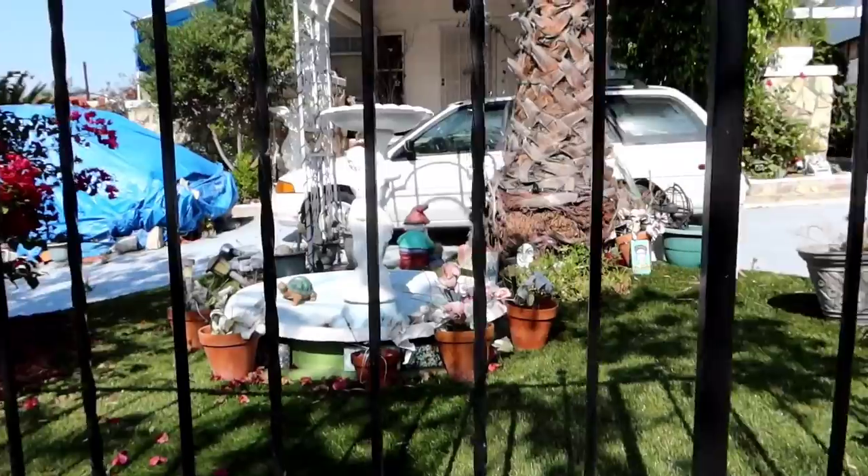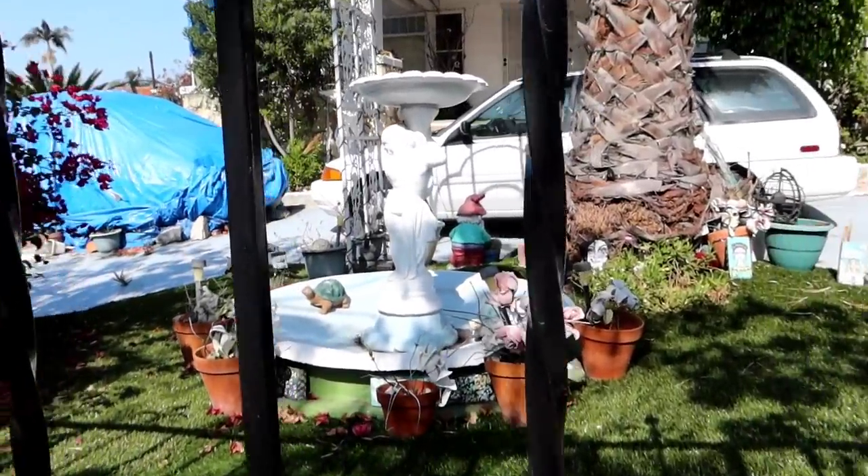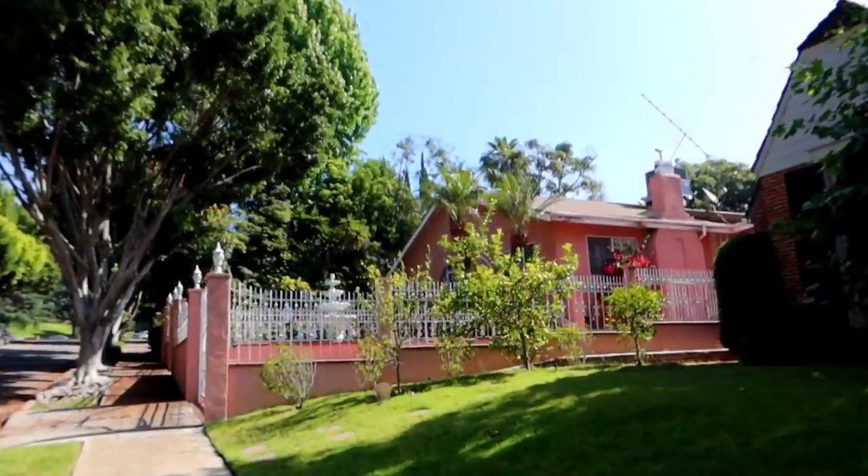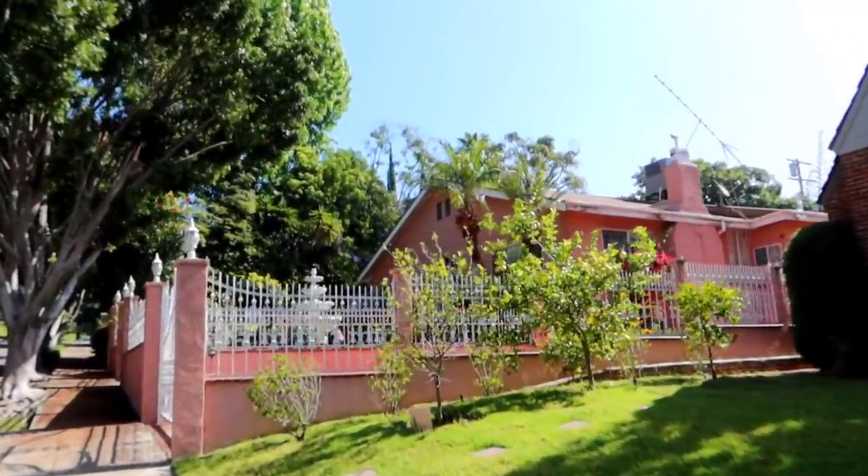We've made it over to Griffith Park and today will also be a special Patreon sunglass vlog for Scott. I hope you enjoy this vlog, Scott. We entered the park, we parked in the neighborhood and there's a lot going on here. Take a look at this place.